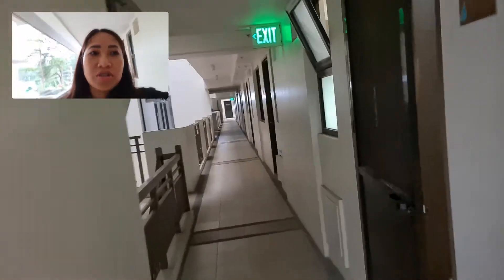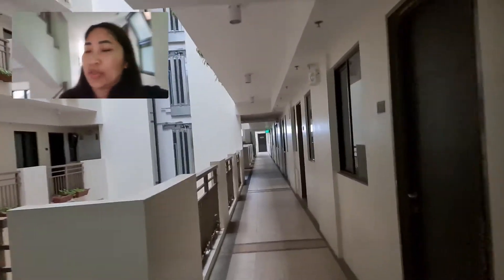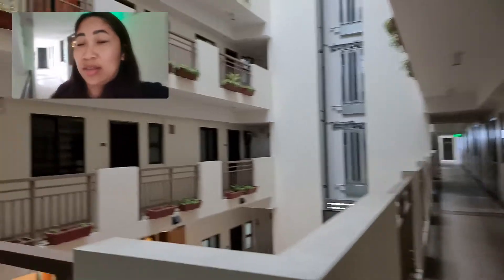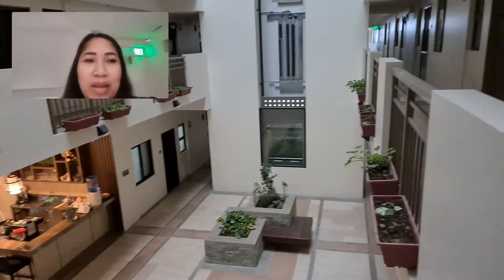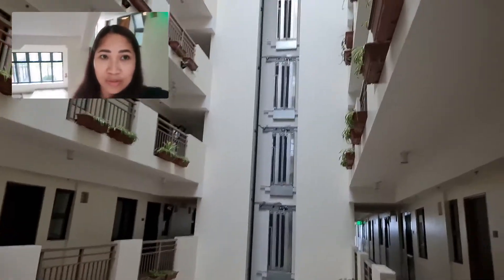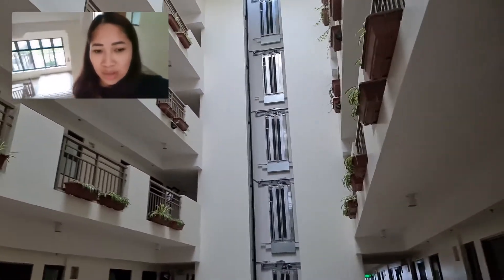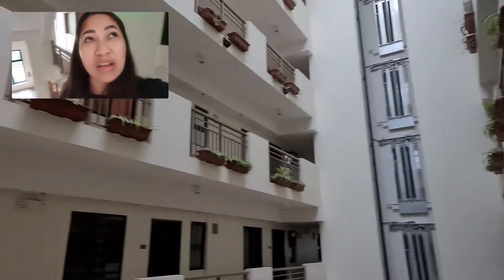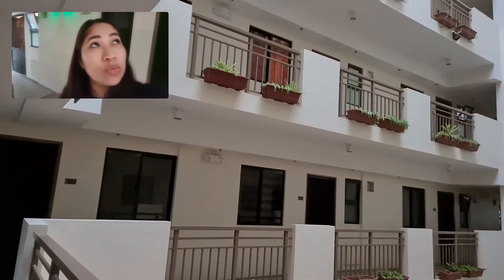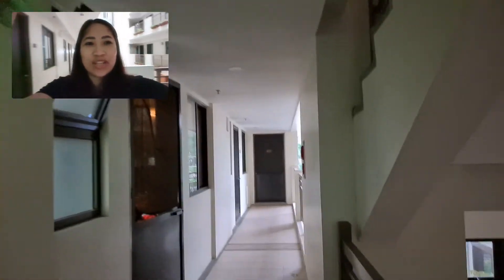It's just rows and rows of units. All the units have different interiors depending on the taste of the owners. This is a six-level building with a roof deck. I hope you enjoy this.